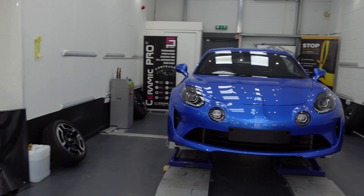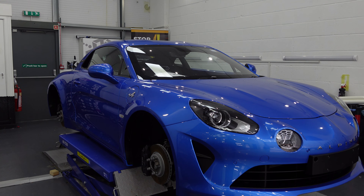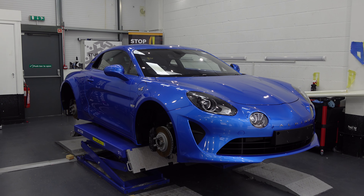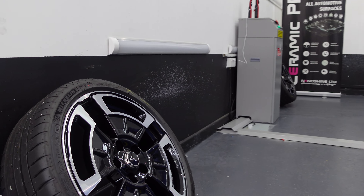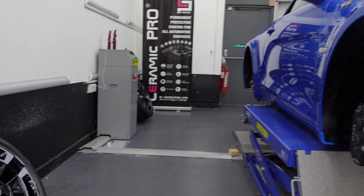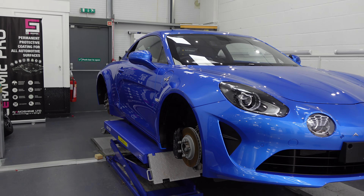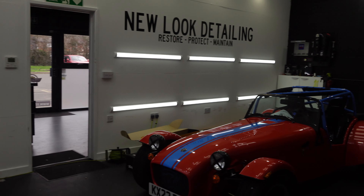The Alpine A110 is now ready to go and will be collected by the customer this afternoon. The last step is just to get the wheels put back on the car as they've now been coated — looking really good. Once they're back on, the owner will be collecting it.